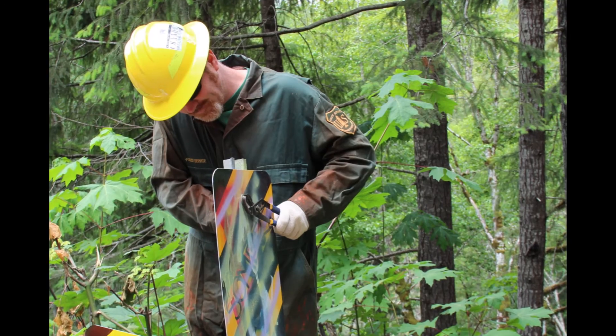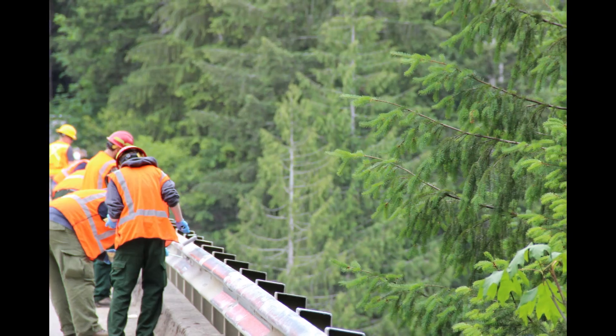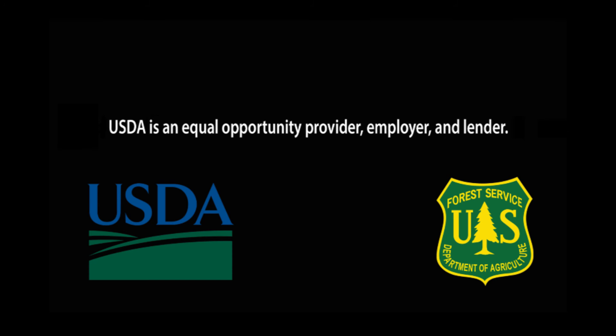It goes without saying, the maintenance of our forest roads, bridges, and facilities require diligent planning and management. Thanks for watching this video and learning more about the work on your national forest.